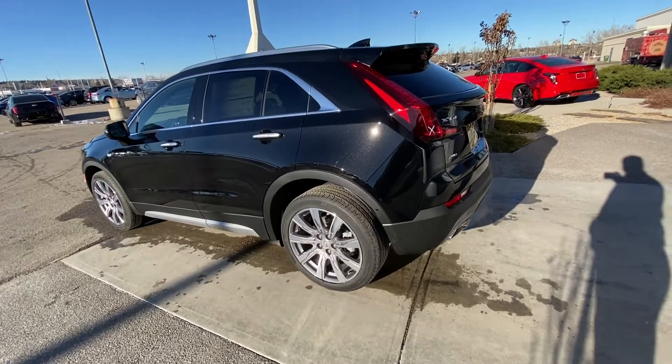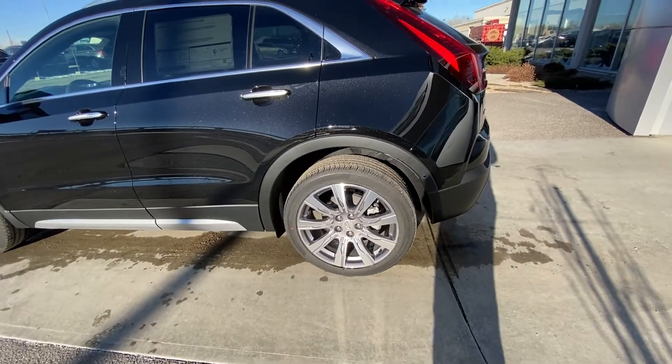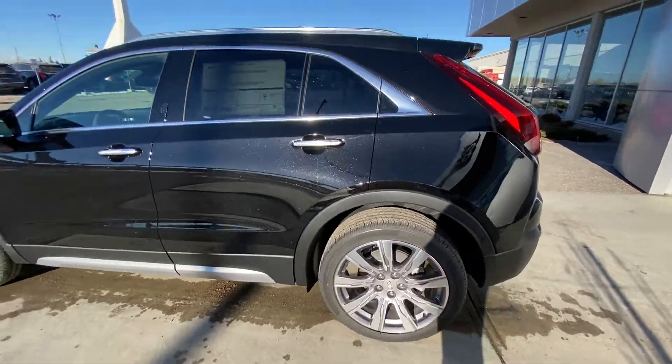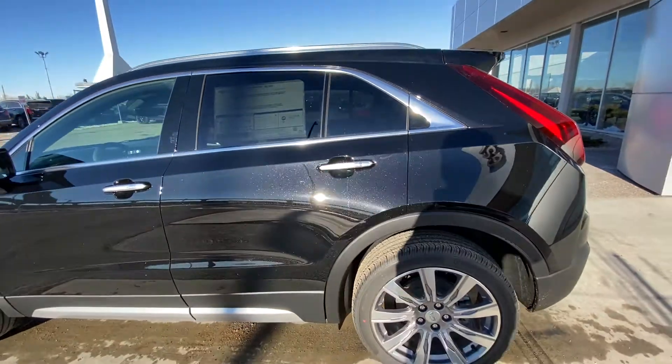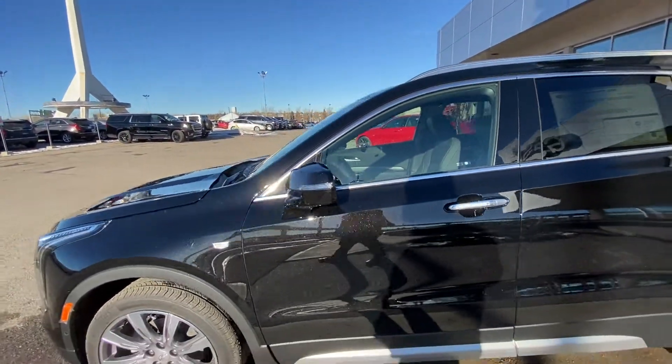Taking a quick walk around the exterior of the Cadillac XT4, we do have the 20-inch wheel and tire package — alloy wheels with Continental all-season tires. There's an ambient lighting package on the door handles with an LED strip next to your keyless entry on all four doors, rear tinted privacy windows, remote start, and blind spot detection.